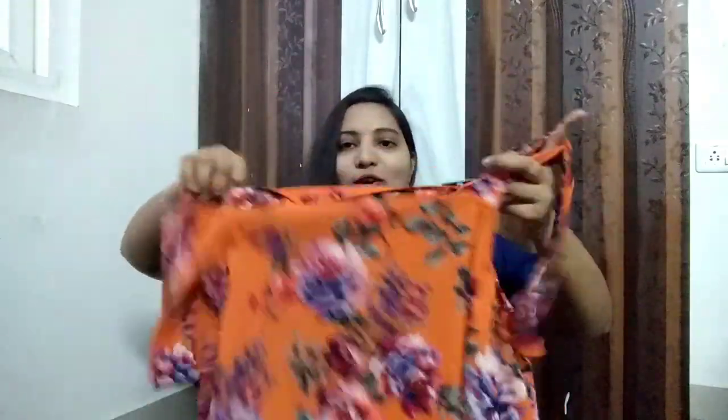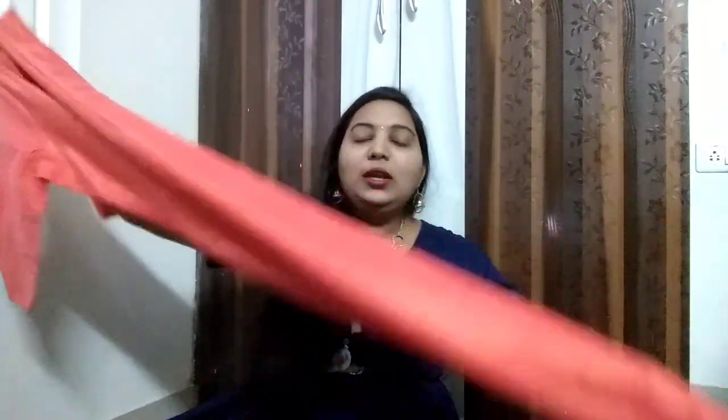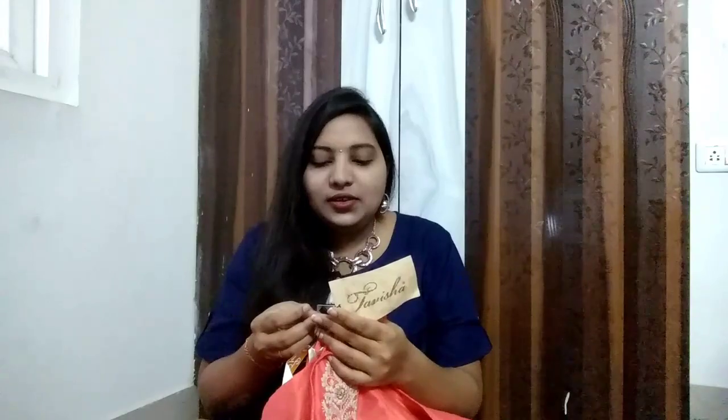Next I bought a kurti — this orange color kurti has a cream color thread work all over it. These are cold shoulder sleeves. It's a very lightweight material and it looks very ethnic. These are also on flat 50% discount, so after discount I got this for just 600 rupees.